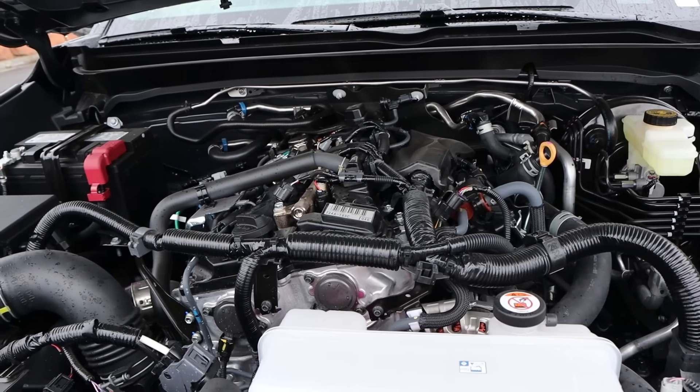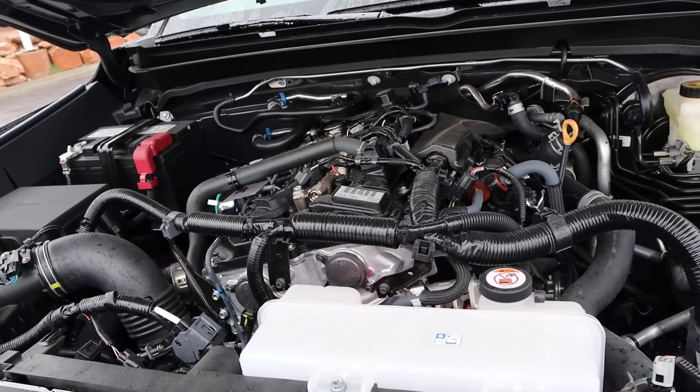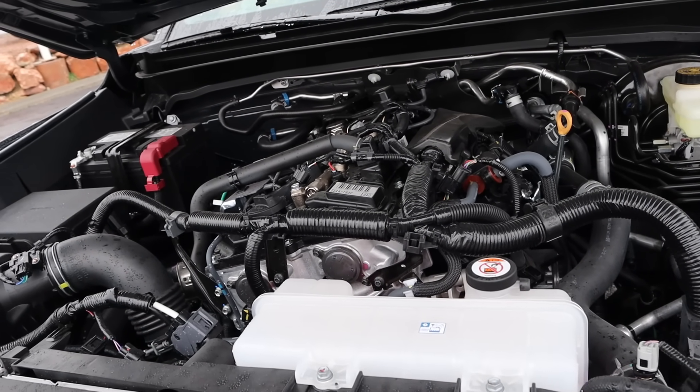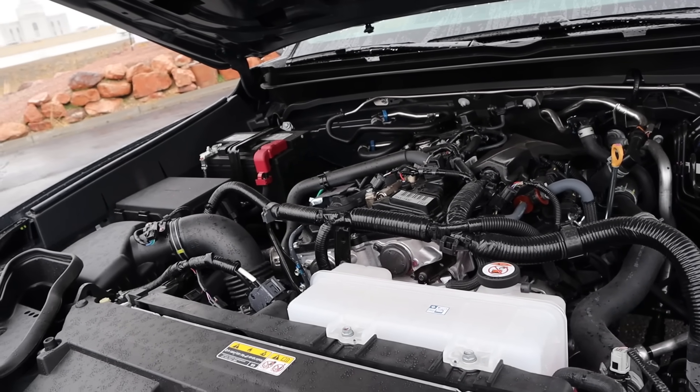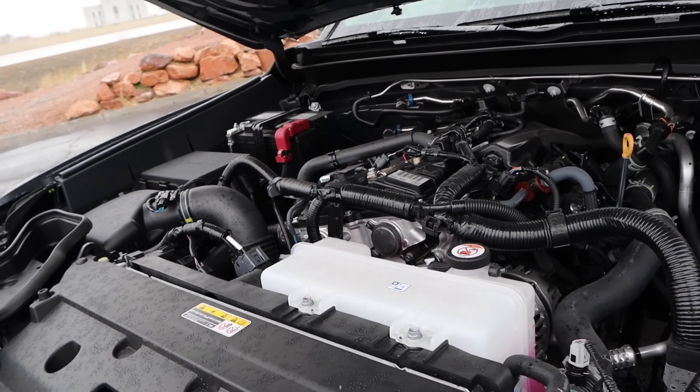Under the hood, we have a turbocharged 2.4-liter four-cylinder that goes through an eight-speed automatic transmission. Fuel economy is 19 around town and 24 on the highway, with power outputs being 278 horsepower and 317 pound-feet of torque with this particular package.